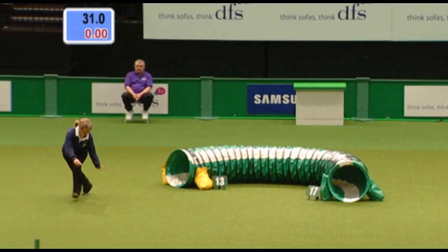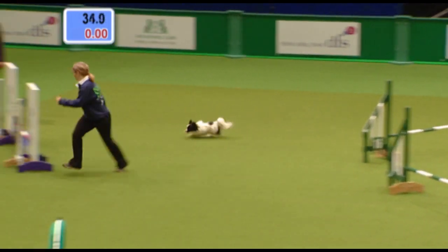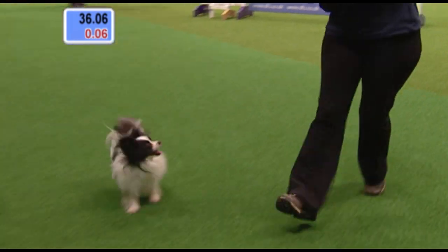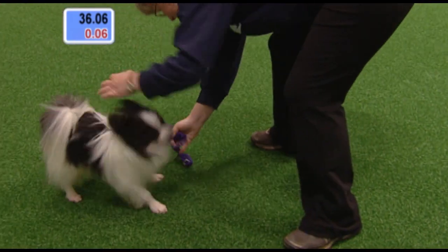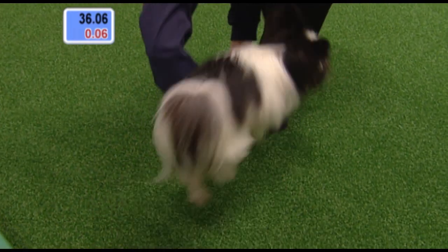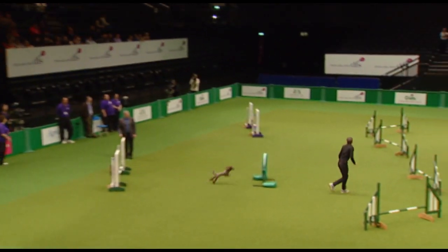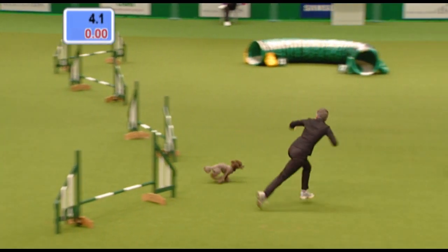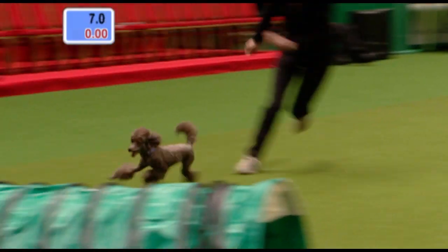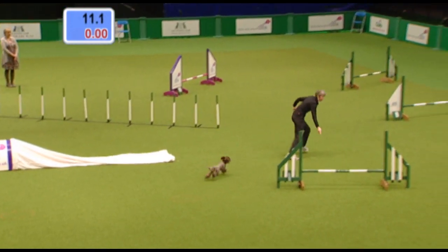Look at these turns — dog paying attention, handles the carpet really well. Just a couple more to go. Well done. 36.06, just picking up 0.06 of a time fault. Only four years of age, quite young, you can see very keen. It's this dog's second time at Crufts — I remember seeing it last year when it was here first, and it's certainly picked up a bit more speed now, a lot more confident.